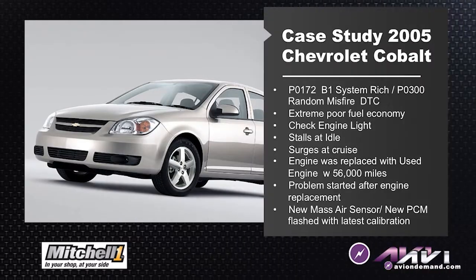This next case study was a 2005 Chevrolet Cobalt 2-liter supercharged engine. The customer had recently had the engine replaced, but after the engine was installed and driving the vehicle, the check engine light came on. It would stall whenever they would come to a stop light or a stop sign. It was surging at cruise. This all happened after a used replacement engine.